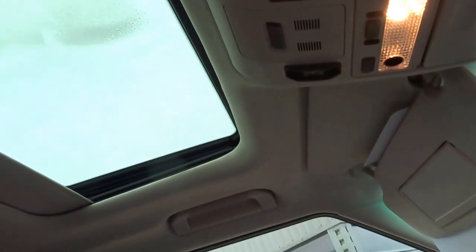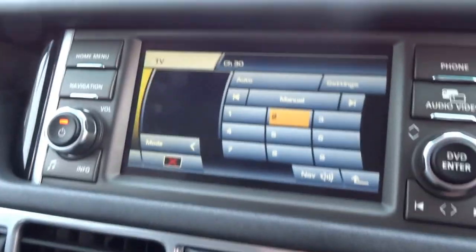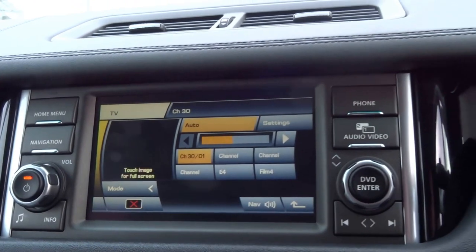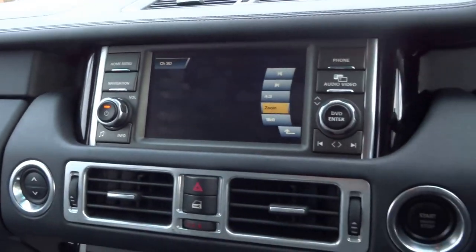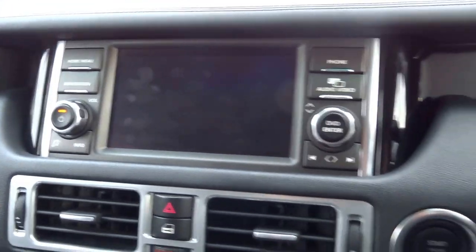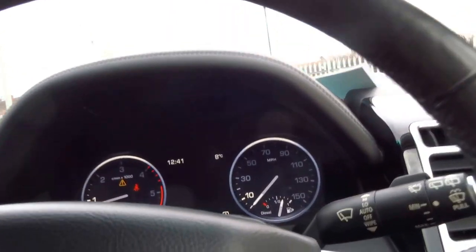We've also got USB connectivity, iPod connectivity, electric park brake, and television as well — just trying to find some signal. You've got two glove boxes, it's got the upgraded stereo system, and the car's also got the side steps.